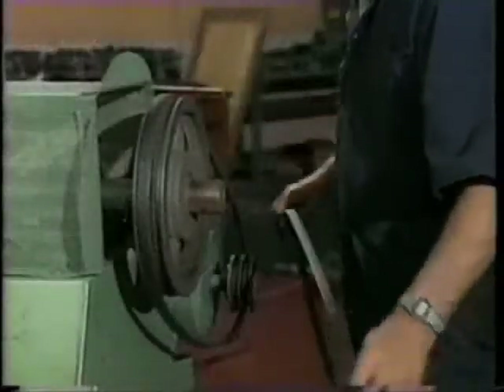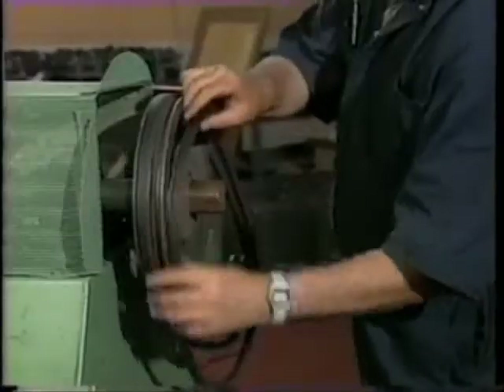V-belts are simply transmitters that effectively link a power drive to a needed function. The belts are easy to select, simple to install, and offer years of reliable performance.